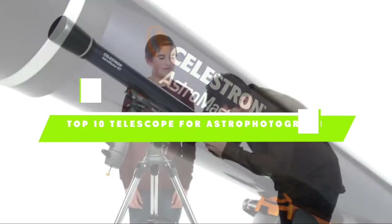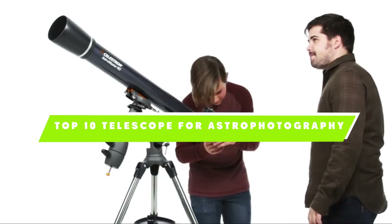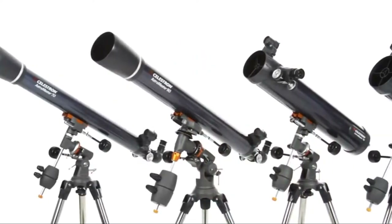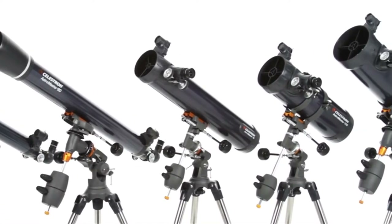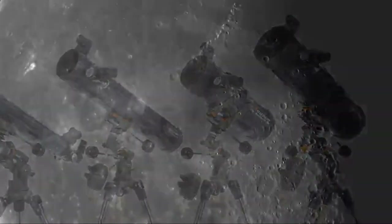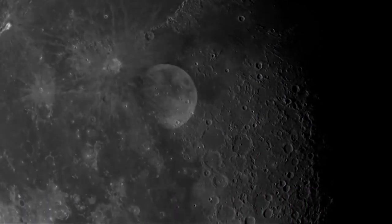If you're looking for the best telescope for astrophotography, here's a list you must see. We made this list based on our personal preference and sorted it based on the features, prices, quality, durability, and reputation of the manufacturers and customer feedback. We've also included options for every type of customer. So let's get started.